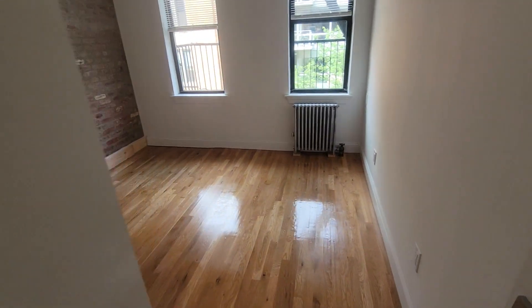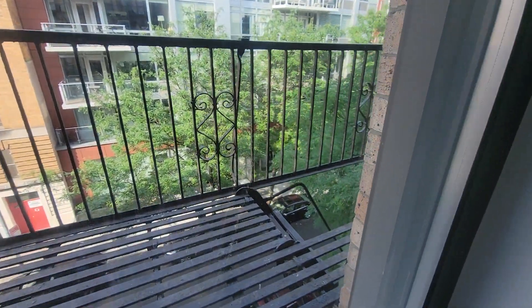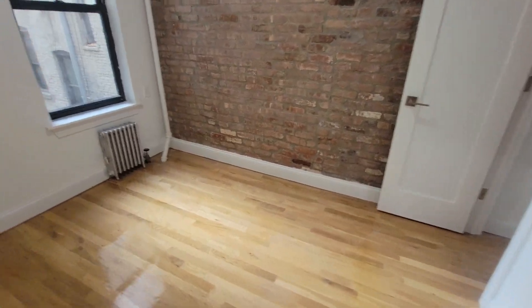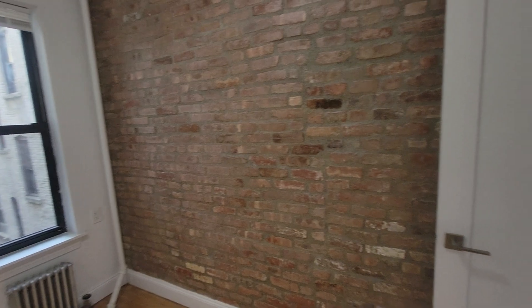Bedroom two is eleven and a half by ten, with two windows facing 13th Street and a closet. This bedroom will suit any size bed — it will also fit a full or queen from head to foot.